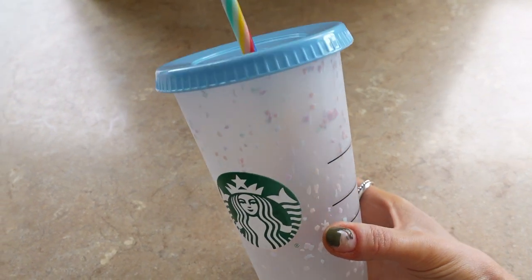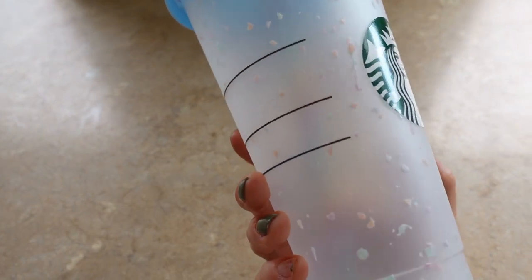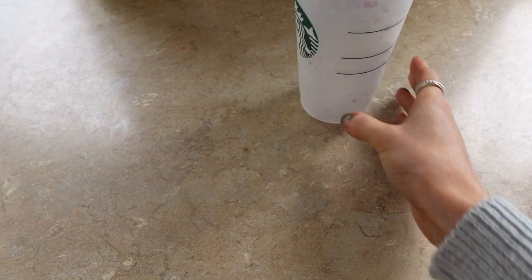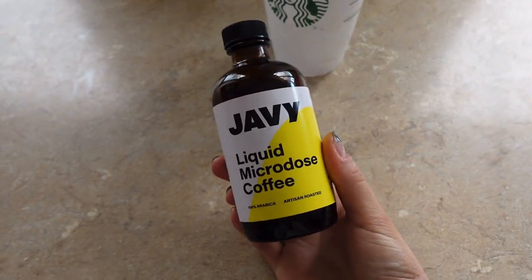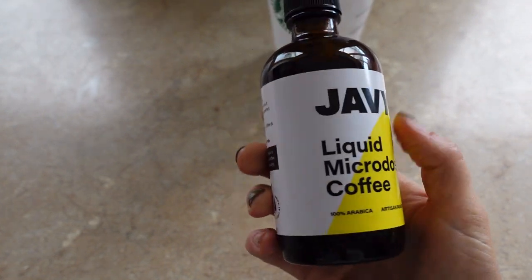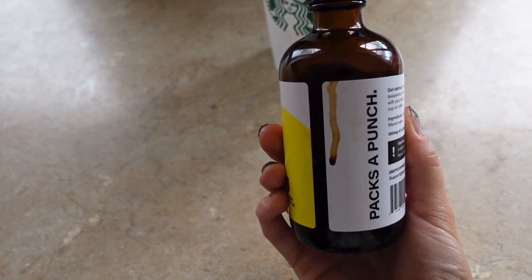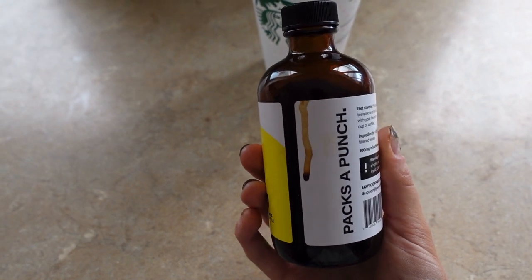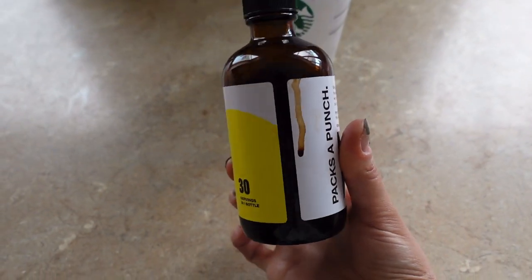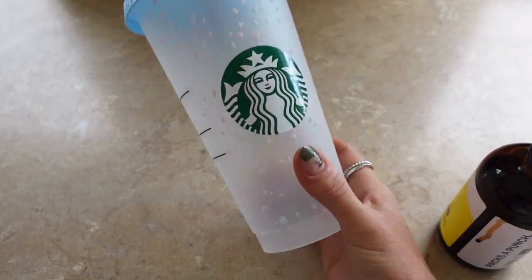Coffee time — look at this iced coffee cup I got from Starbucks on my way back from Bicester Village. I absolutely love it. It's got these colourful little dots on it and a colourful straw. I'm going to use the Javi liquid microdose coffee — this is the first time I've ever used anything like this. It's basically a shot of really highly concentrated coffee. Ollie has already used it and stained the bottle, which I specifically asked him not to do. He said he uses it for the gym and it gave him a really good boost. You basically use one or two teaspoons in water or milk to get an iced latte.